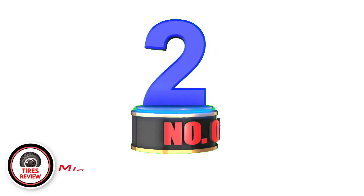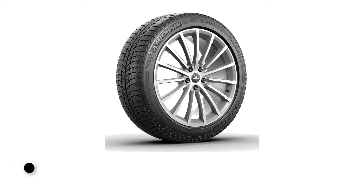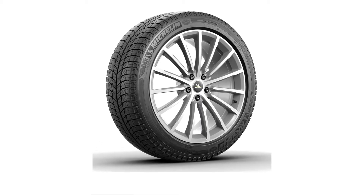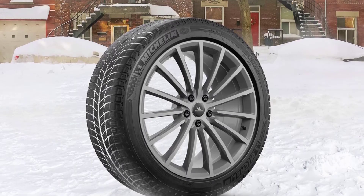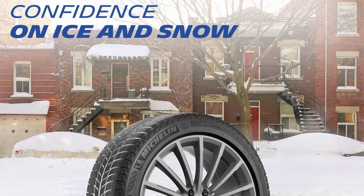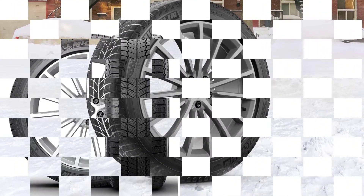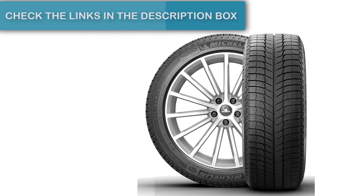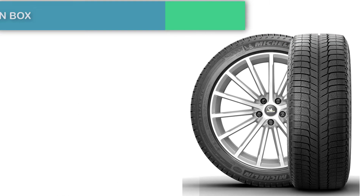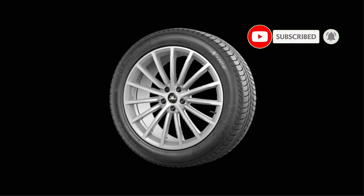Number 2: Michelin X-Ice XI3. Michelin's X-Ice Snow is the successor to the X-Ice XI2 and X-Ice XI3 tire. It uses Michelin's Flex Ice 2.0 tread compound, which has micro-roughness on the surface for better snow and ice grip. Its silica-based compound allows the tire the flexibility to still provide traction in low temperatures. Increased groove widths reduce hydroplaning and help provide snow-to-snow traction. The Michelin X-Ice XI3 is a studless winter tire for all low temperature road conditions: dry, wet, snow, ice, and slush.